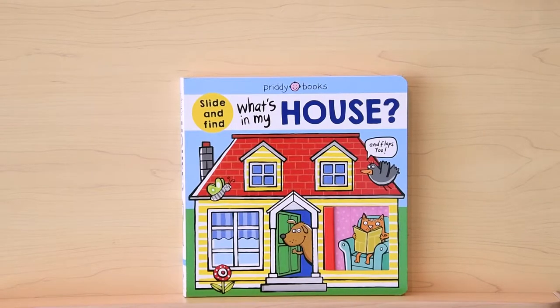All right, friends. Today we're going to read What's in My House by Roger Pretty, read with kind permission from Macmillan Children's Books.